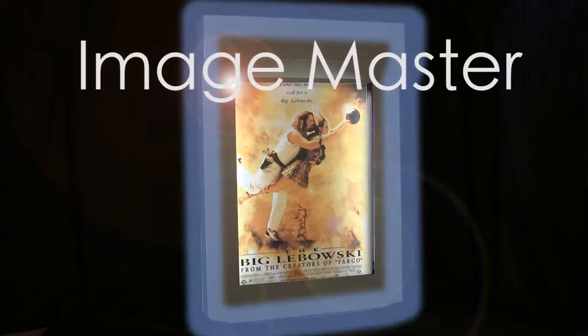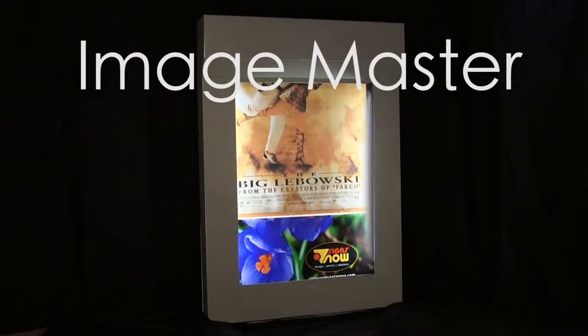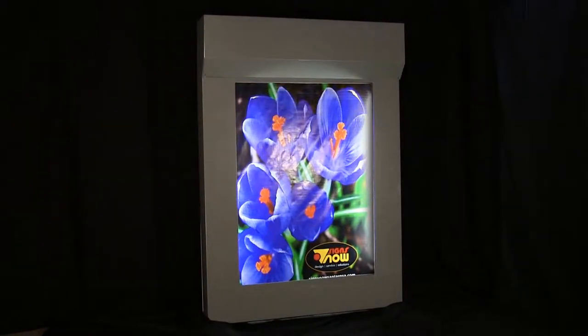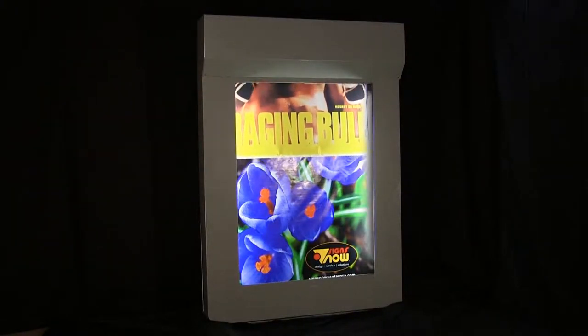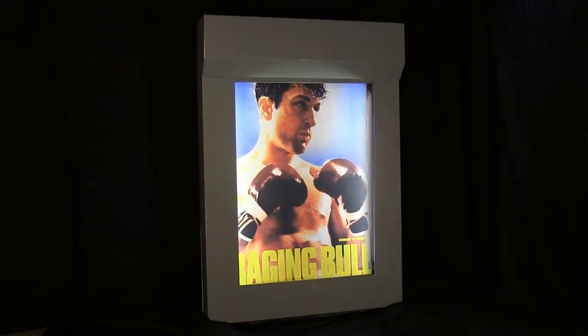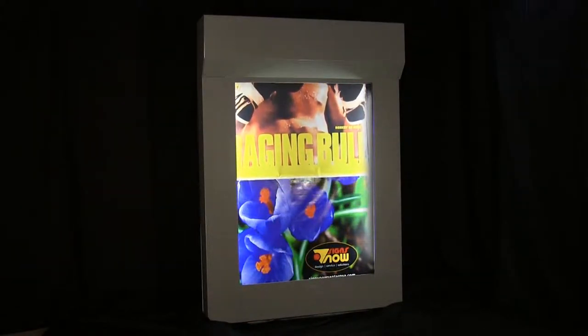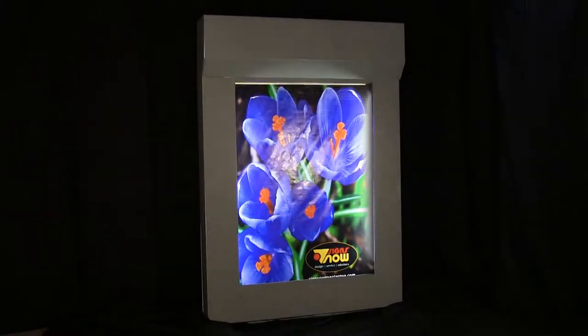Multiple Image Advertising presents The Image Master. Multiple Image Advertising has developed a motion display system that is unique and revolutionary. This mechanical display system of multiple images is unfurled from a single rotating spindle in a unique patented process which has capabilities unequaled by any other mechanical display system.